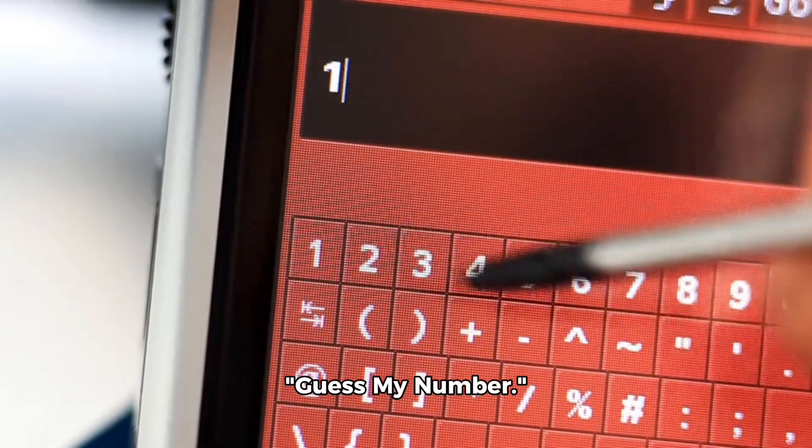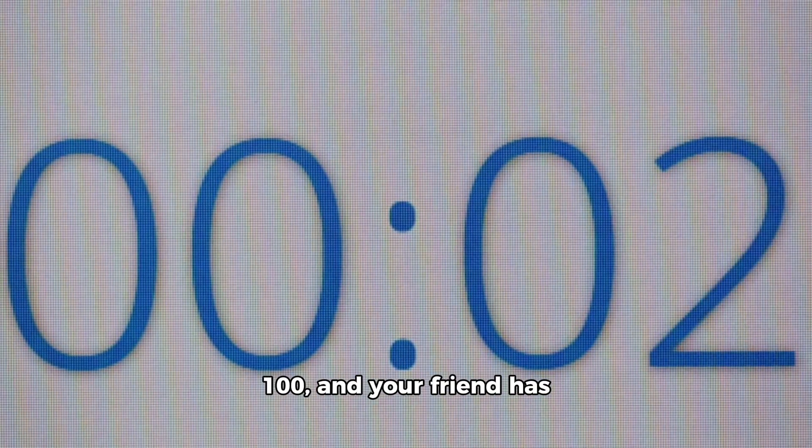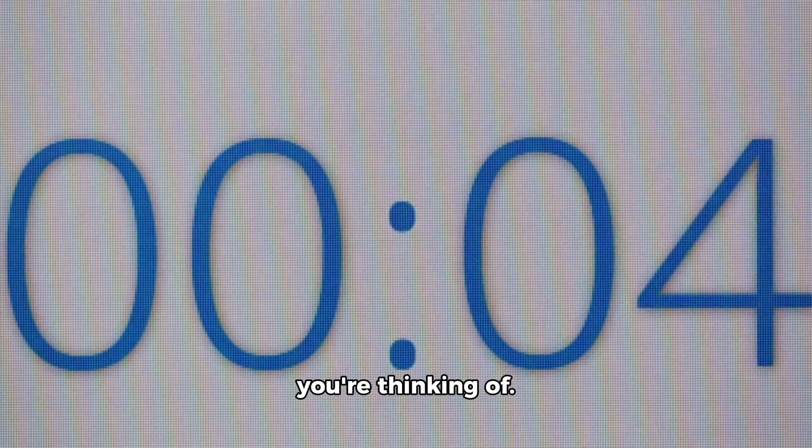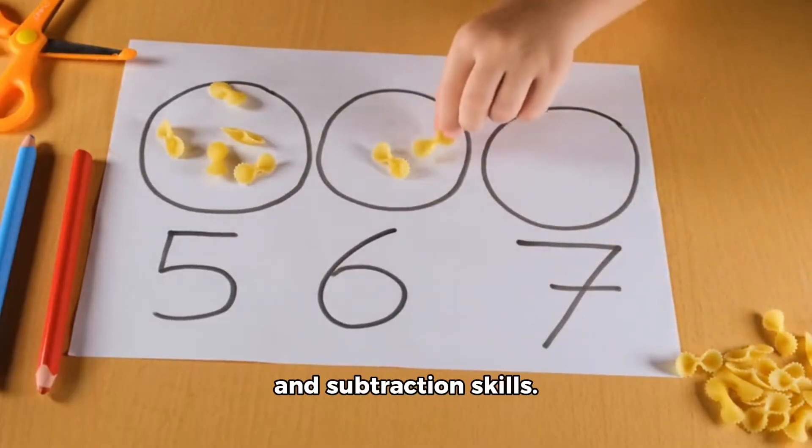Another game is called Guess My Number. In this game, you think of a number between 1 and 100, and your friend has to guess what number you're thinking of. It's a fun way to practice your addition and subtraction skills.